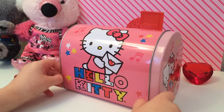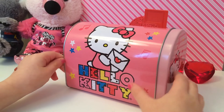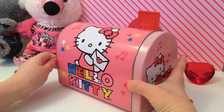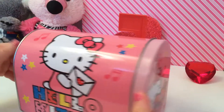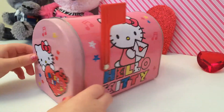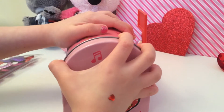Hi guys! It's me from the New Toy Collector Family and we're going to be opening this surprise Hello Kitty Valentine's Day mailbox. So let's get started looking.